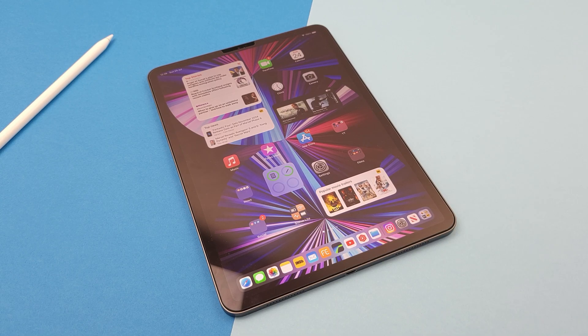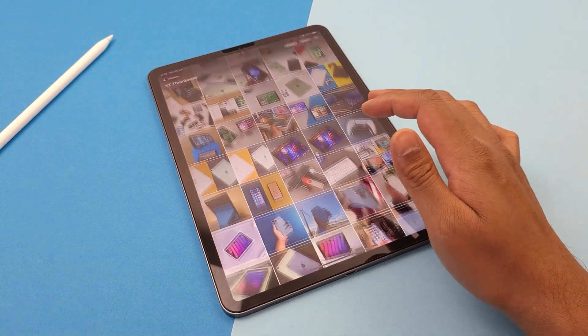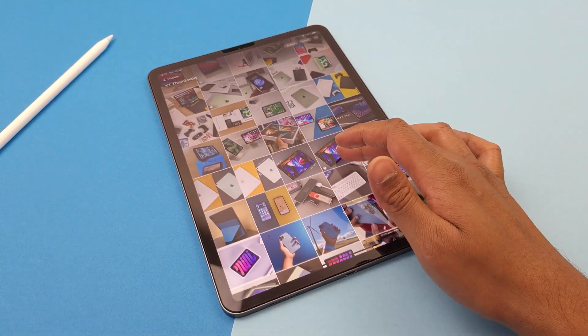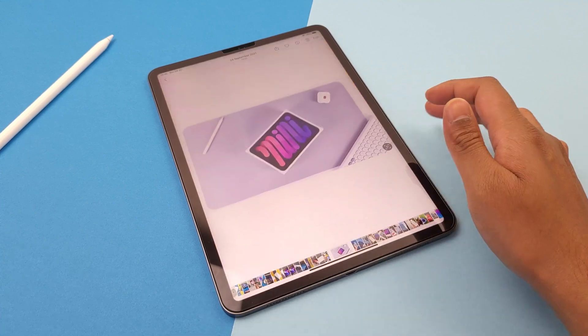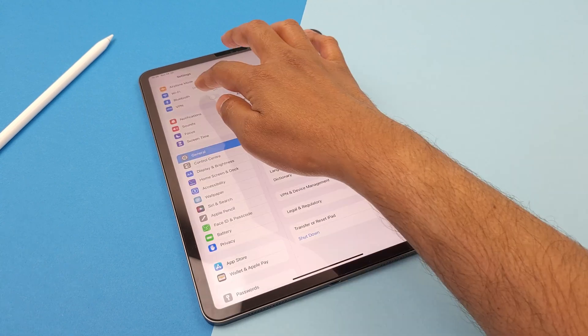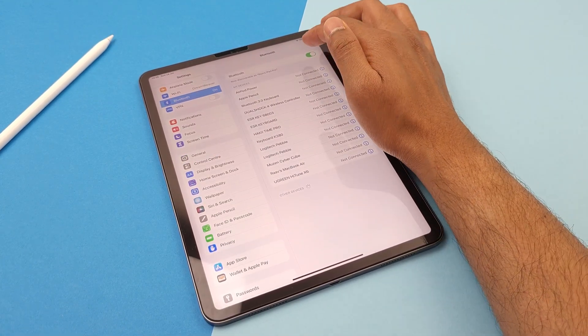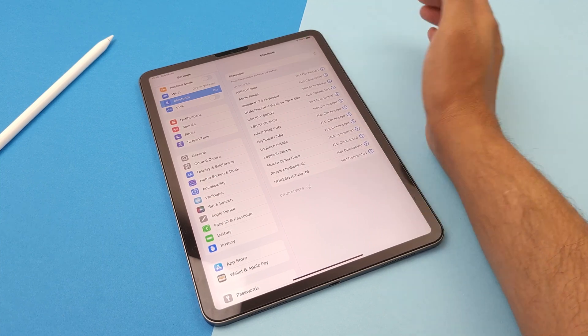Number one: AirDrop not working. This happens more often than I care to admit — AirDrop just stops working. When I'm trying to share pictures or files with my family or friends, sometimes AirDrop just hangs without any progress. You can try turning Bluetooth on and off and even put Airplane Mode on and back to normal. It sometimes works, but not always.